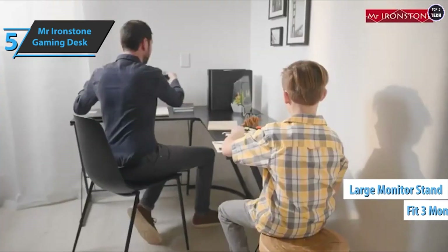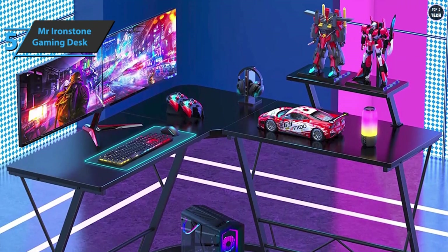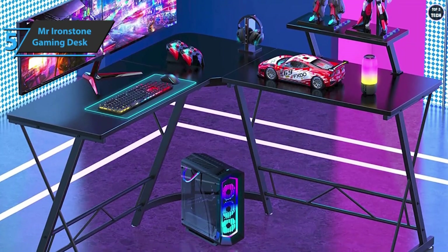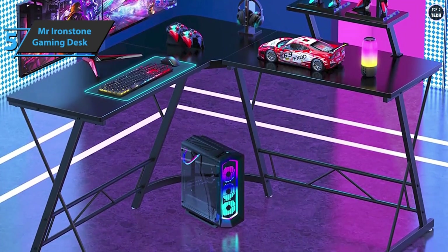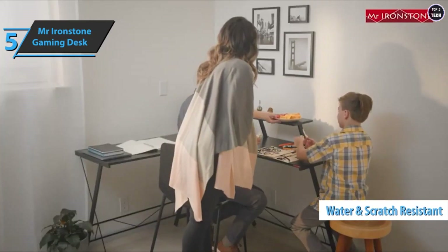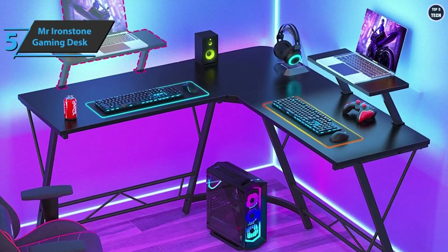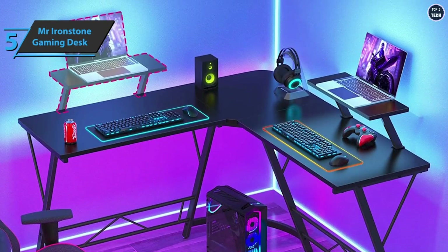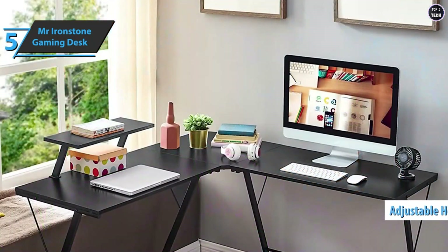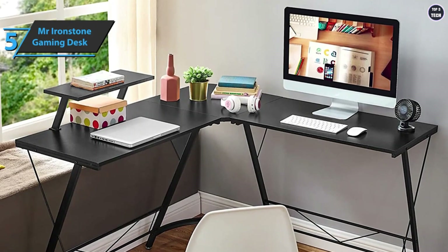One side of the desk has a monitor shelf, leaving plenty of room for a keyboard, mouse, and more. These three-piece gaming desks are interchangeable, so you can place the monitor shelf on the side that suits you best. The frame is made of heavy duty powder-coated steel, while the desktop is made of high quality P2 medium density fiber. The board has a surface coated with a hard material resistant to water and scratches, making it easy to clean. Mr. Ironstone also included an adjustable leveling bracket to compensate for uneven floors.